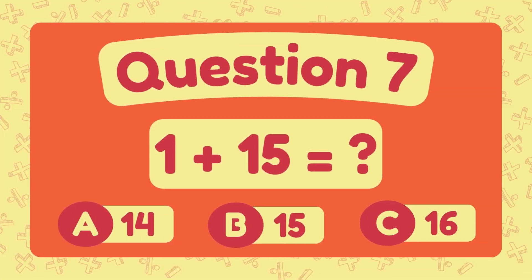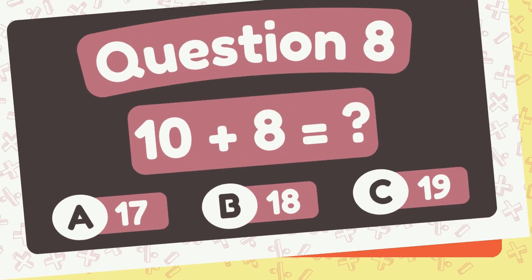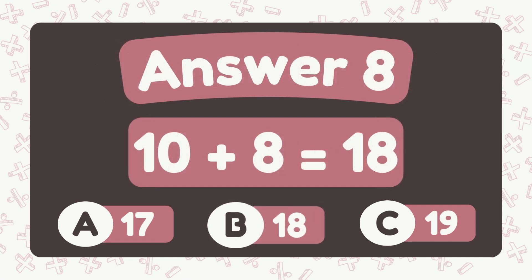What is 1 plus 15? The answer is 16. What is 10 plus 8? The answer is 18.